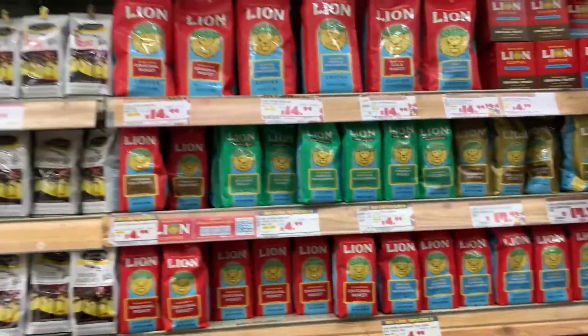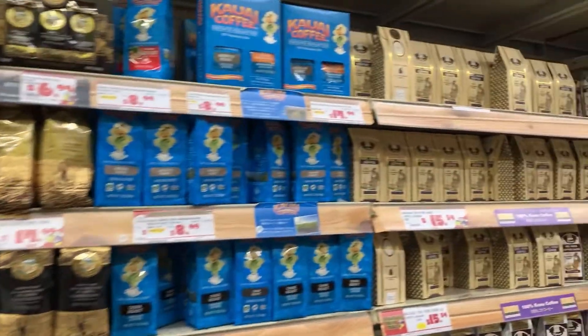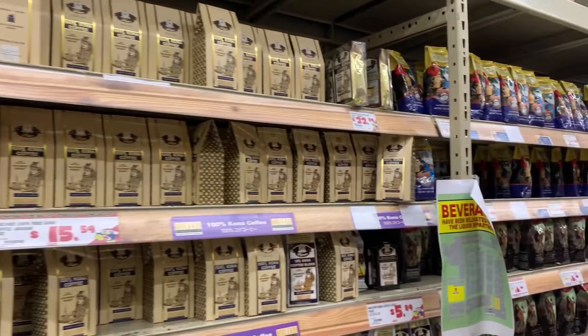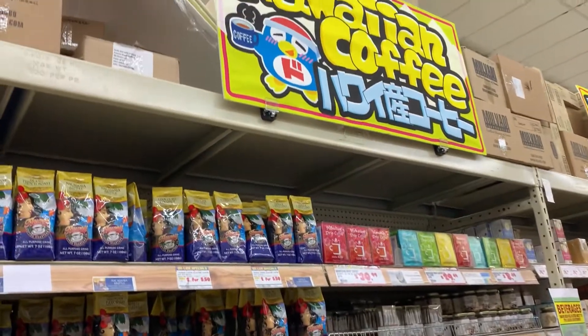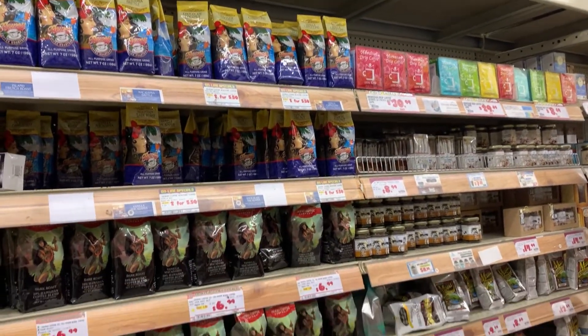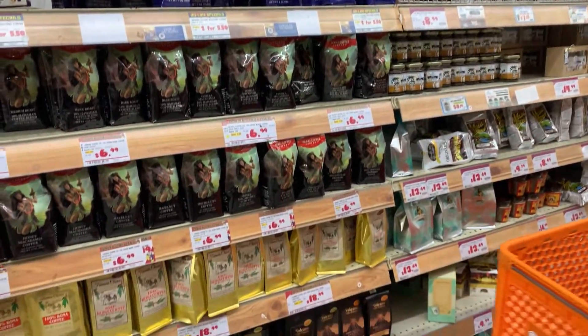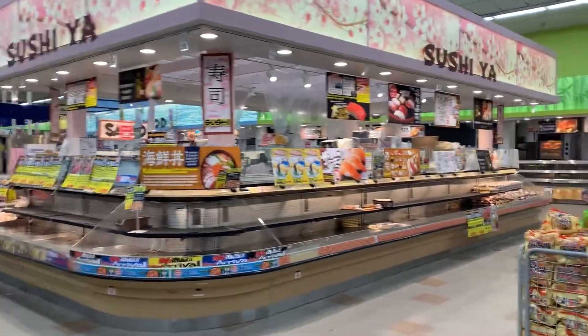Let's take a look at coffee, since coffee is a big thing people think of from Hawaii. There is a large selection of different kinds of coffee — you can get the Kona coffee right here in the Hawaiian coffee section. There are a bunch of different ones, and obviously the 100% Kona coffee is going to be pricier.